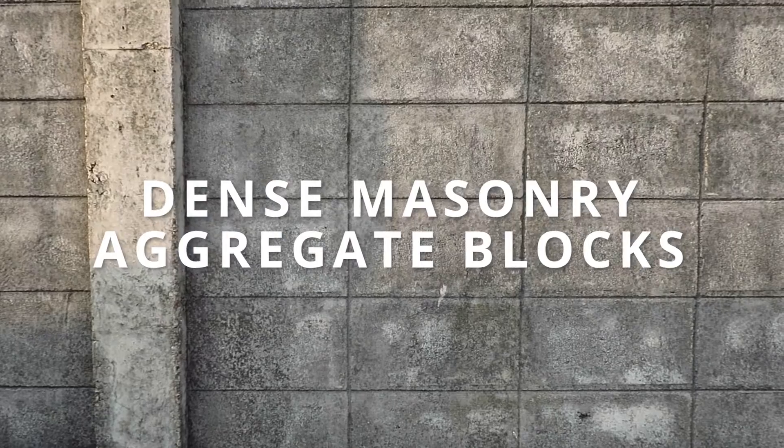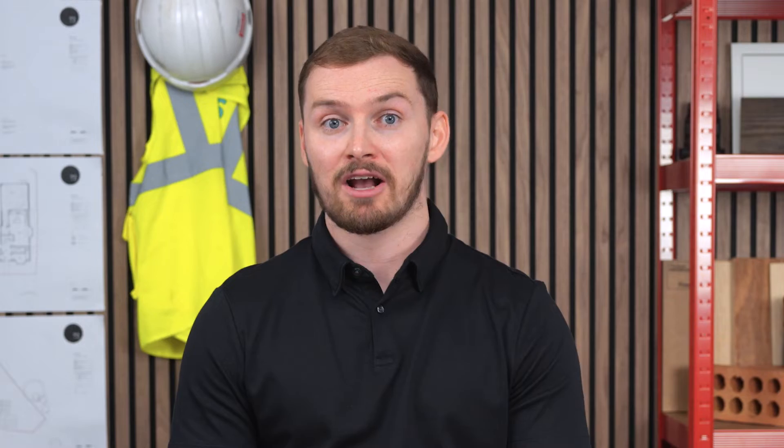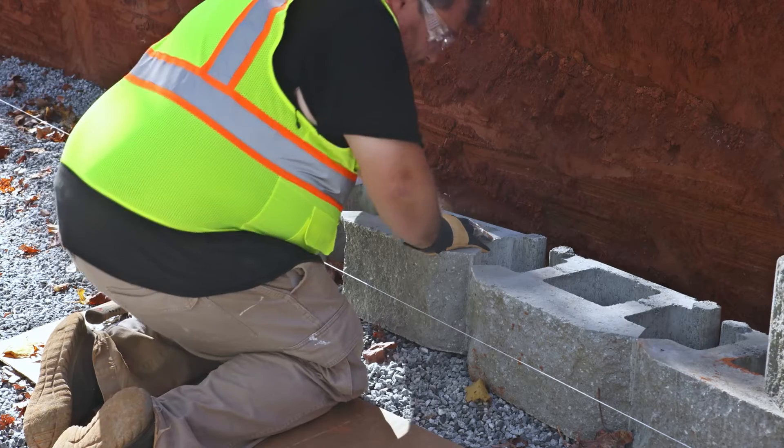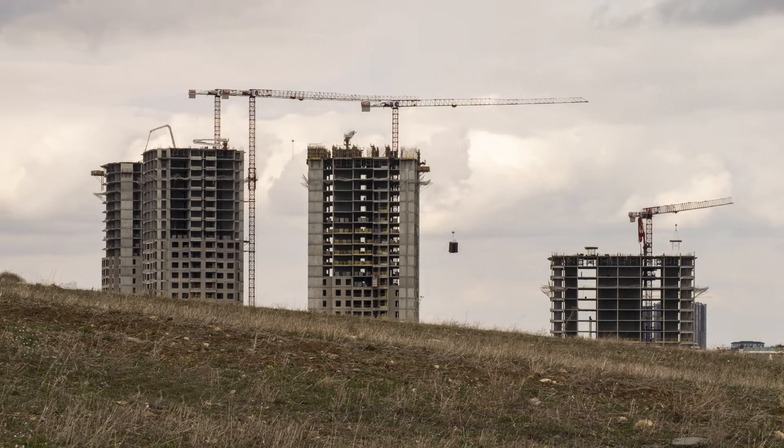Dense masonry aggregate blocks. These blocks are known for their strength and durability. They're frequently used in both commercial and residential structures and come in two types. Dense masonry aggregate blocks are your go-to for strong foundations and heavy-duty structures, offering excellent load-bearing capabilities.